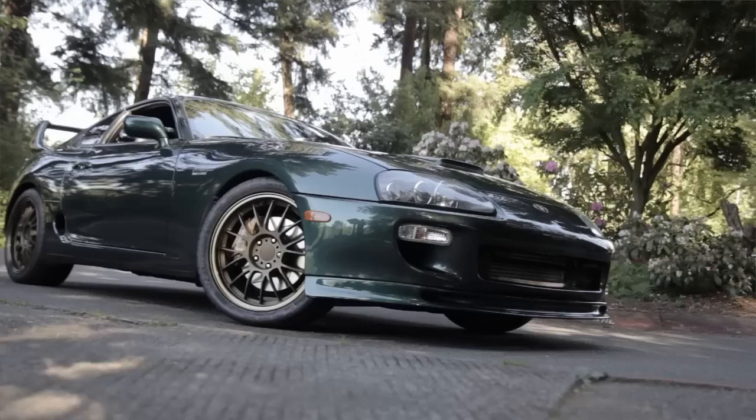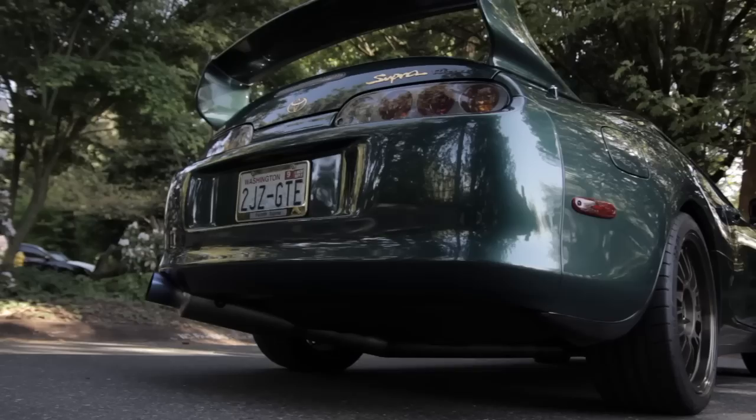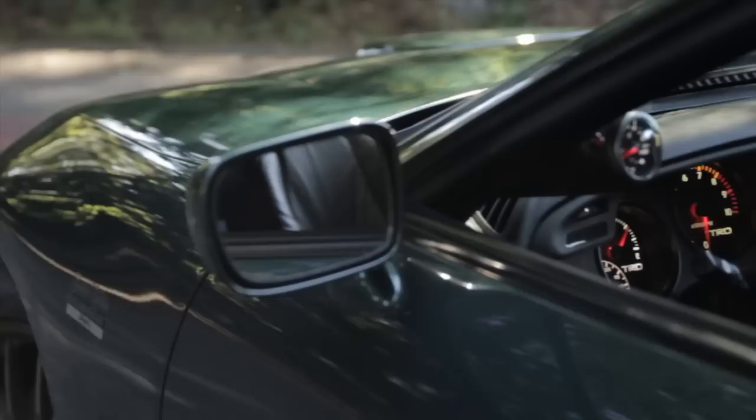My name is Stu Hagen. I own a 97 twin turbo Targa Supra. It started with my son Marshall, who grew up as a kid of the 90s and played video games and car games.